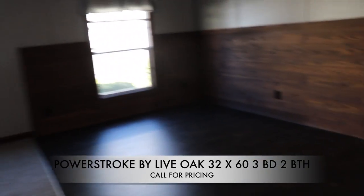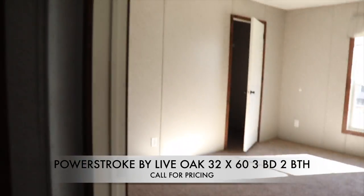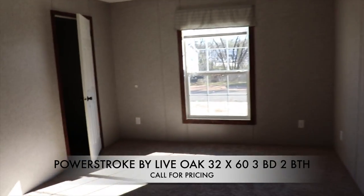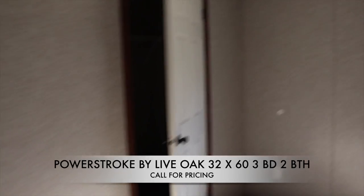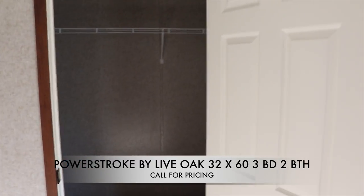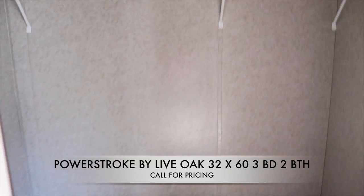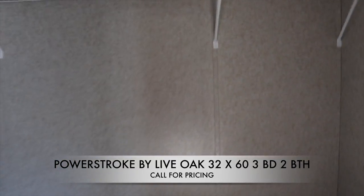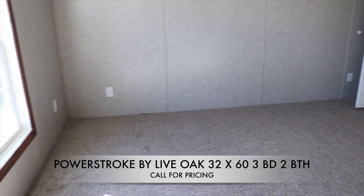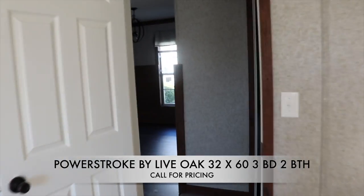Let's go take a look at the guest bedrooms. You have two bedrooms on this side. Guest bedroom number one — let's take a look at the closet. Huge walk-in closet in here. Very nice, so that's guest bedroom number one.